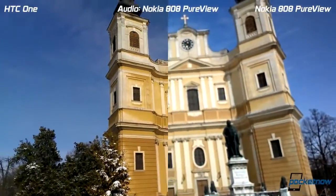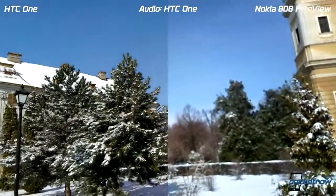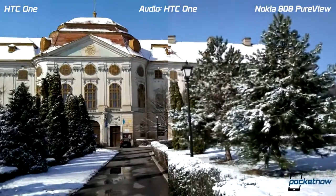And back for some exposure and white balance — and this should be enough. This was Anton from Pocketnow, thank you very much for watching.